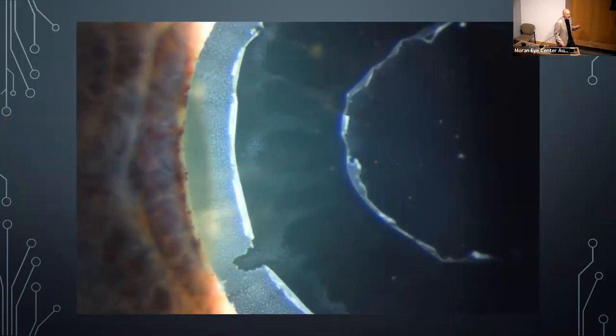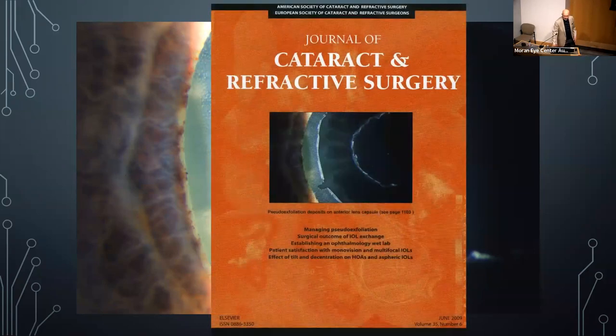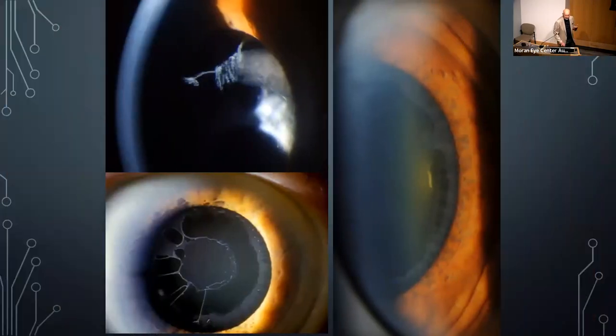A fascinating pseudoexfoliation case was referred just for photography. What's interesting is that movement of the iris creates a dead zone of pseudoexfoliation — as the iris expands and contracts it scrubs that area of the capsule, keeping it cleaner, while the rest of the capsule gets heavily frosted. These images ended up in the Journal of Cataract and Refractive Surgery. A gonioscopy photograph also shows deposits in the angle.